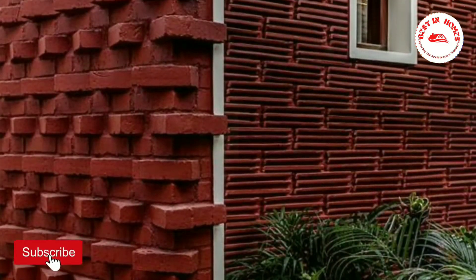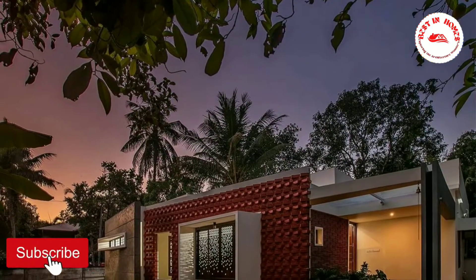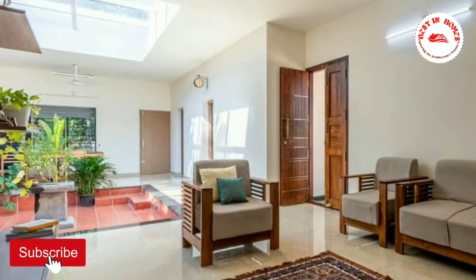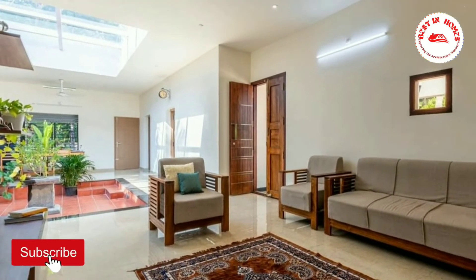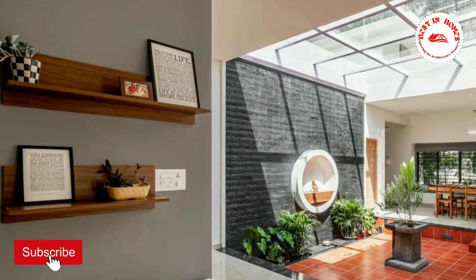This single-story residence delivers the requisite needs to the users without compromising the luxury of living in a lush green space that soothes the within. In a site surrounded by trees, the rooms and spaces are arranged around the central courtyard with a view to the greens from each space.